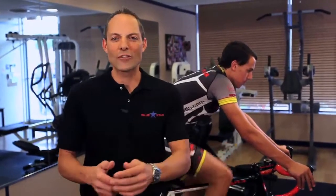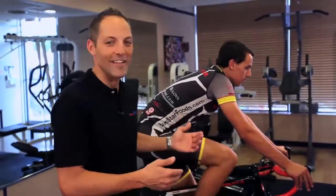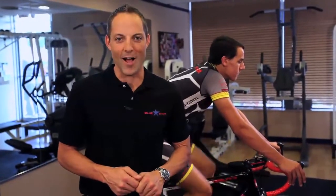I'm Lee Zulman, and you've been watching Blue Star Lifestyle Cycling Tips. Check out more at bluestarfoods.com.